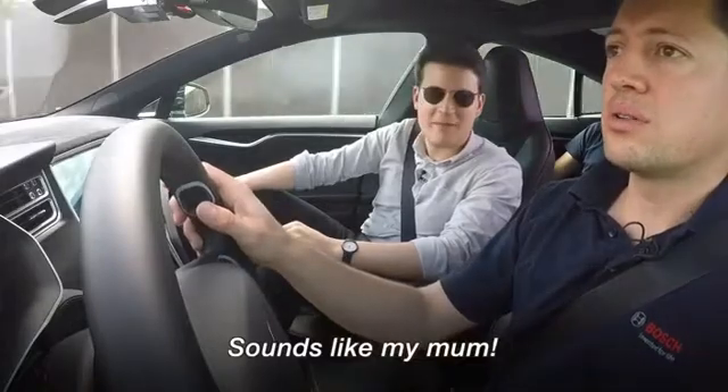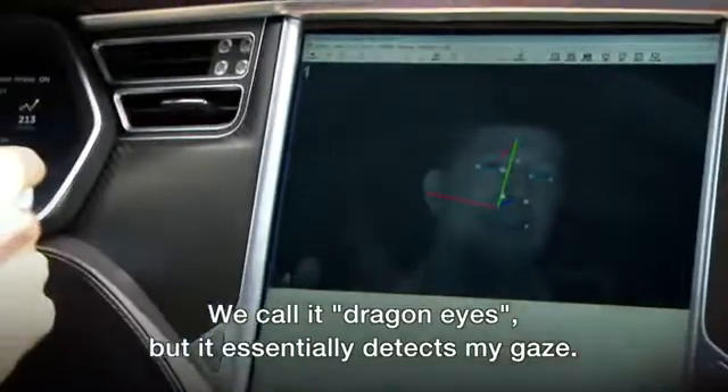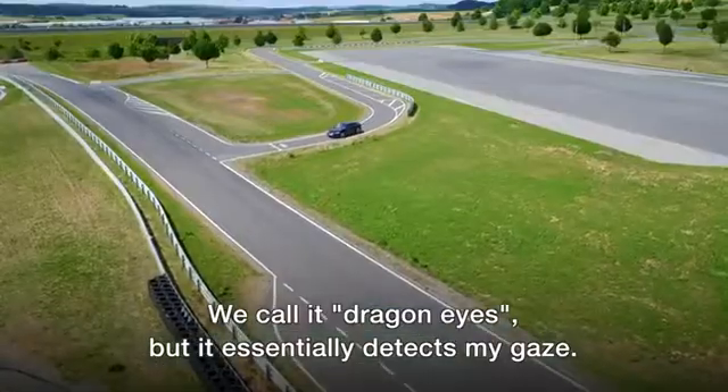If I start looking back at the road, that's it. We call it Dragon Eyes — it essentially detects my gaze, as you can see.